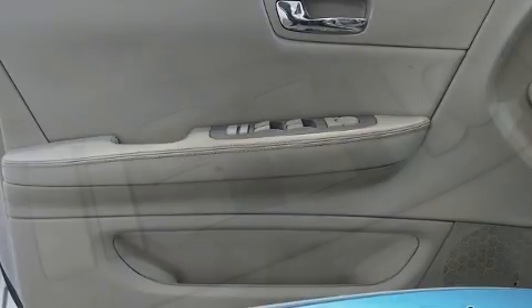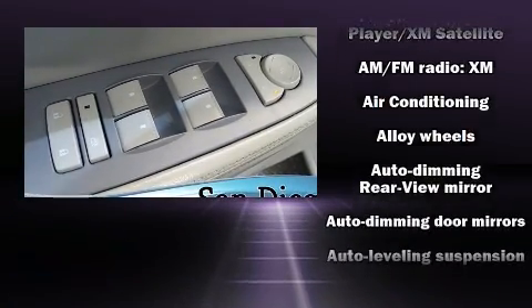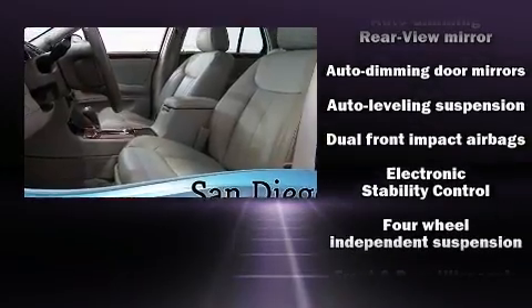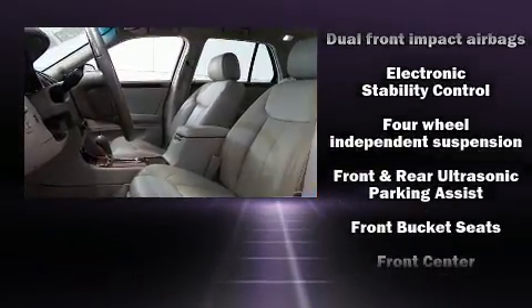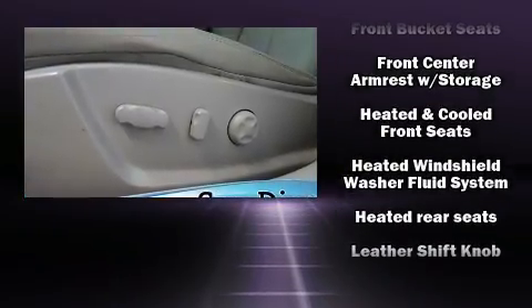Passenger security is always assured thanks to various safety features such as dual front impact airbags with occupant sensing airbag, traction control, a security system, OnStar, and four-wheel disc brakes with ABS.